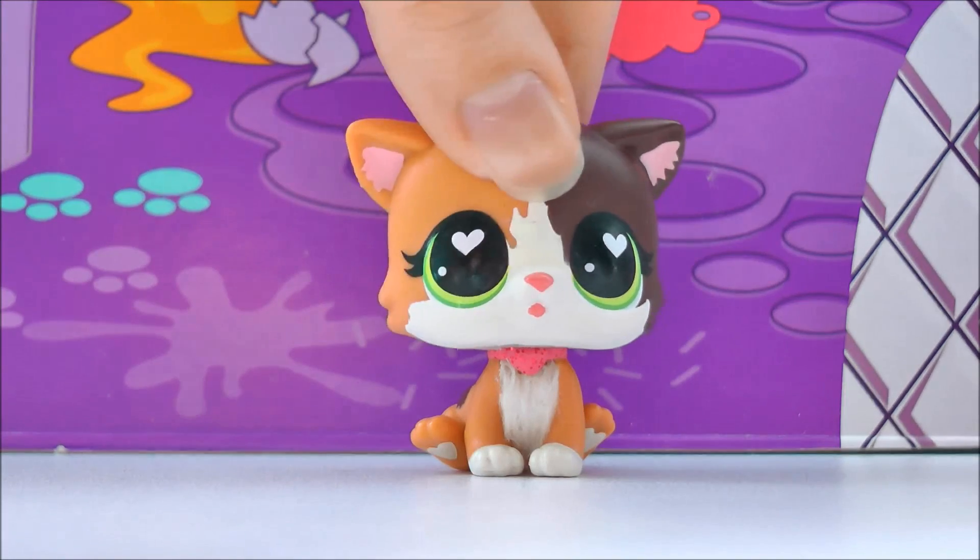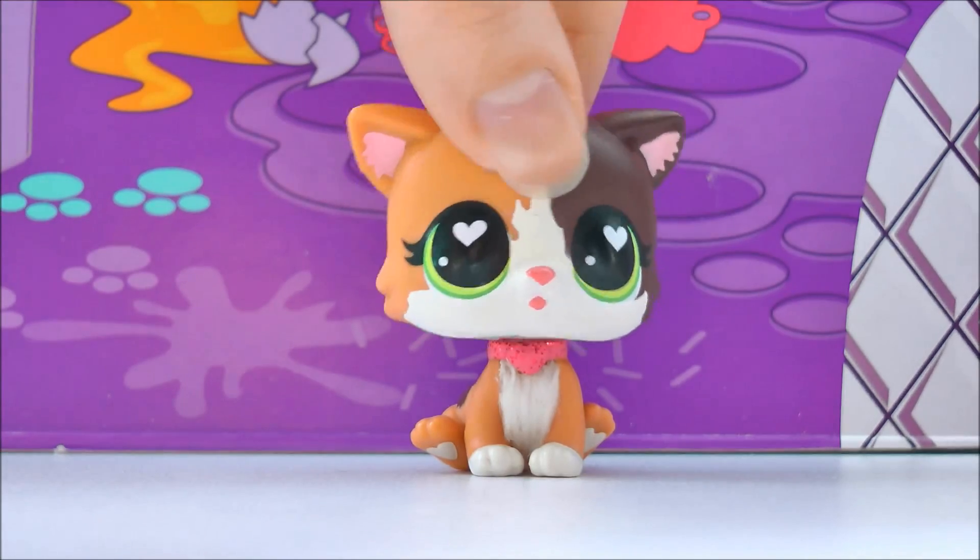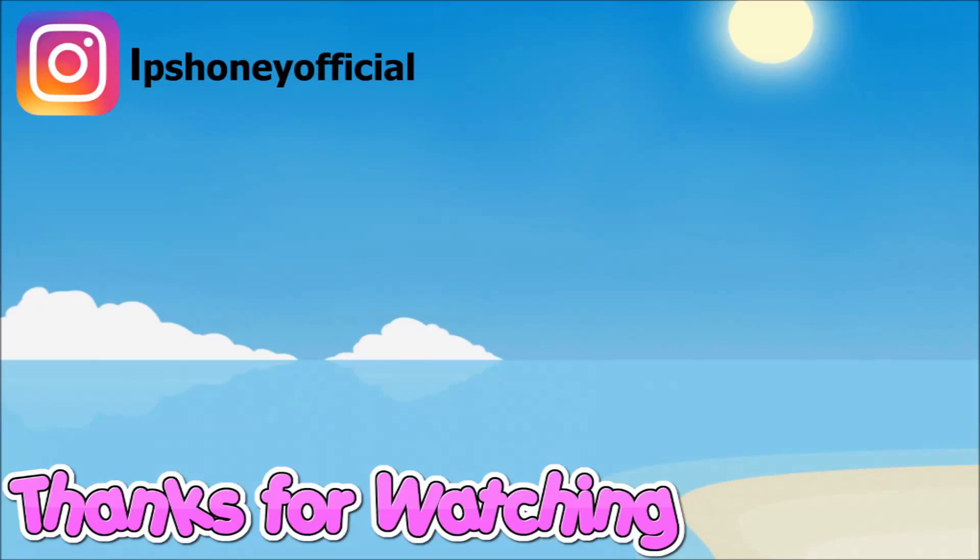Thank you again for watching, I hope you enjoyed this haul, and I will see you next time. Bye guys!